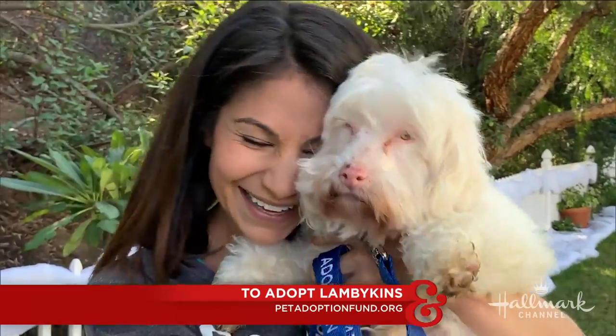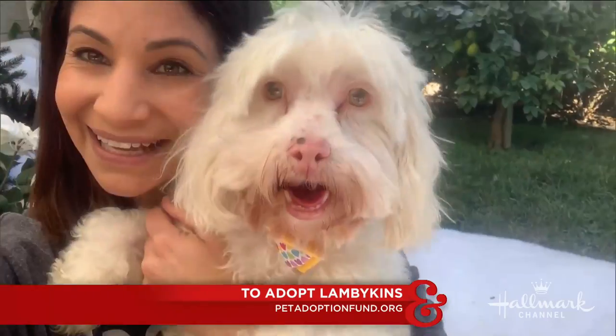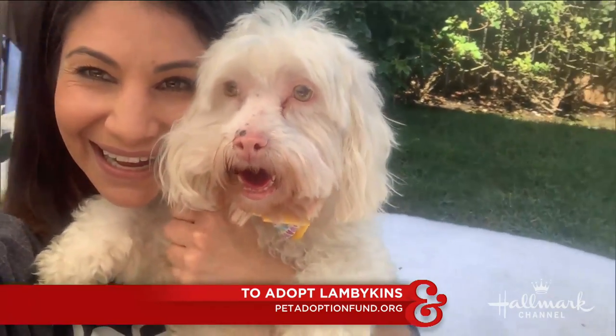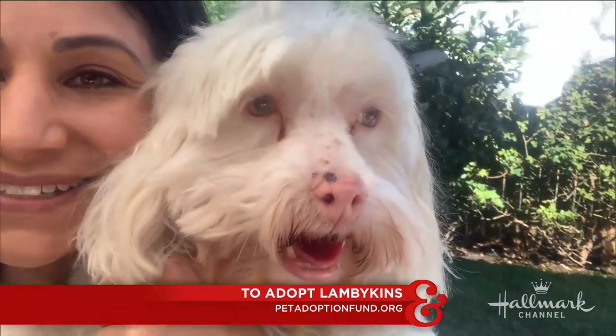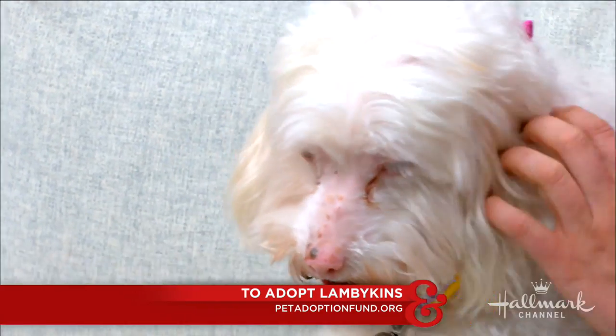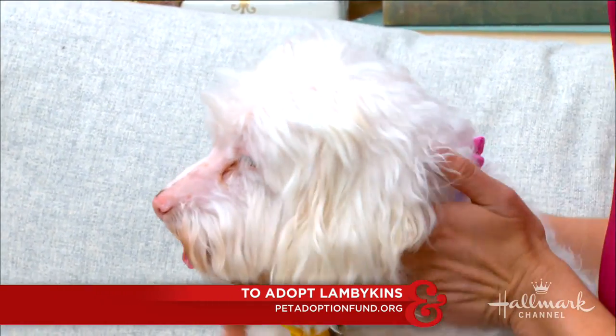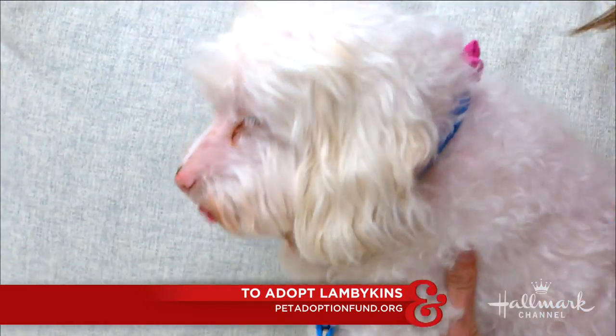She was in the medical department of the shelter because she has very sensitive skin, being that she's albino, and she had a little growth on her nose. The wonderful rescue stepped up and got that fixed, so that's why she has a little freckly scar on her nose. But she's doing really well in healing — she loves people, she loves kids.